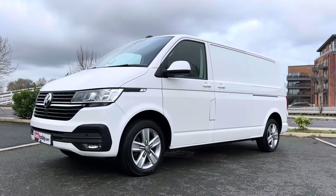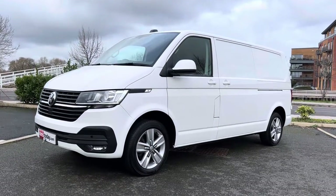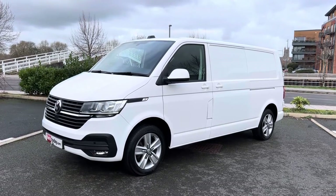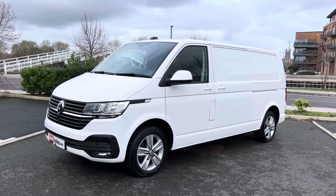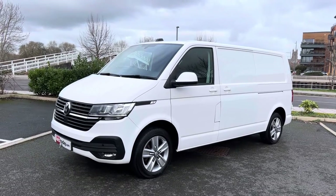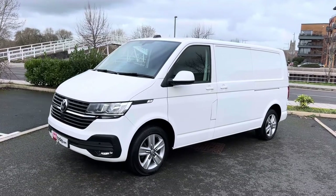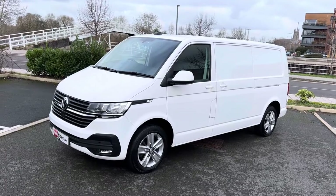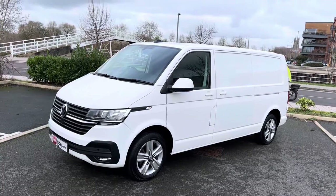Good afternoon ladies and gentlemen, it's Simon here from Vans Today in Worcester. I'm here to give you a video walk around of this 2020, on a 70 plate. This is a fairly rare bit of kit — Volkswagen Transporter, 2 litre TDI, 150 brake horsepower with the 6-speed manual gearbox, in Highline specification, which is the specification that everybody wants. But it is also a full 4Motion. A 150 manual 4Motion is a pretty rare bit of kit, and let alone in the long wheelbase format.